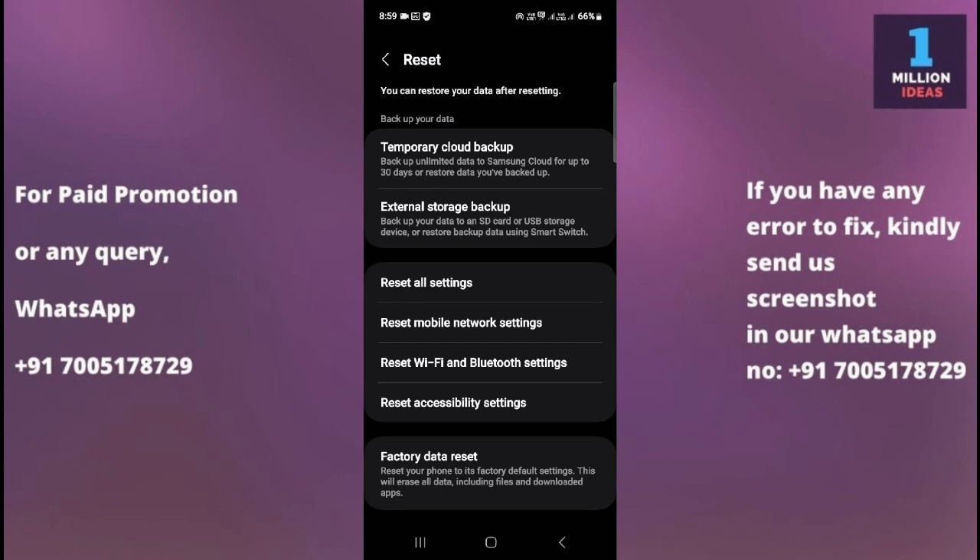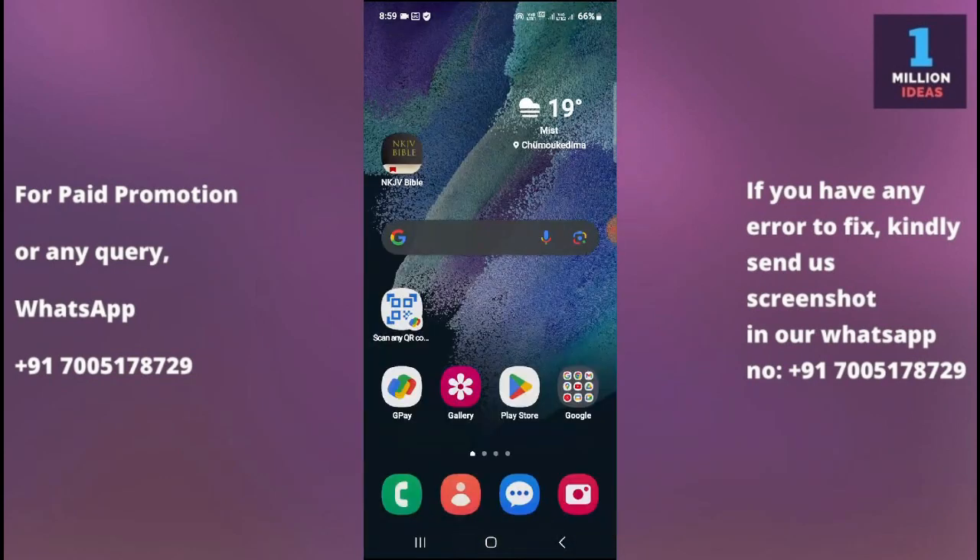If all of the above solutions do not work, you need to factory reset your device. Remember that resetting your phone to factory default settings will erase all your data including files and downloaded apps. Before doing a factory reset, make sure to take a backup of your important files. After the reset, set up your device again and see if the Play Store works properly. If the issue still persists after all these solutions, there may be a more complex software or hardware problem and you may need to contact Samsung support for further assistance.